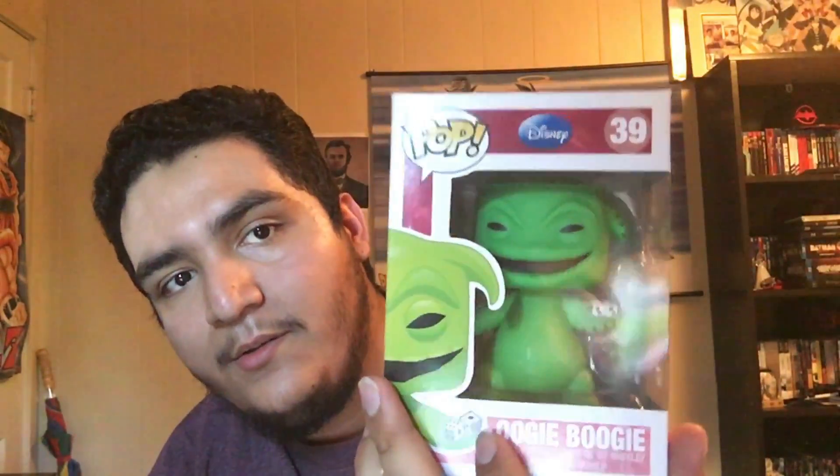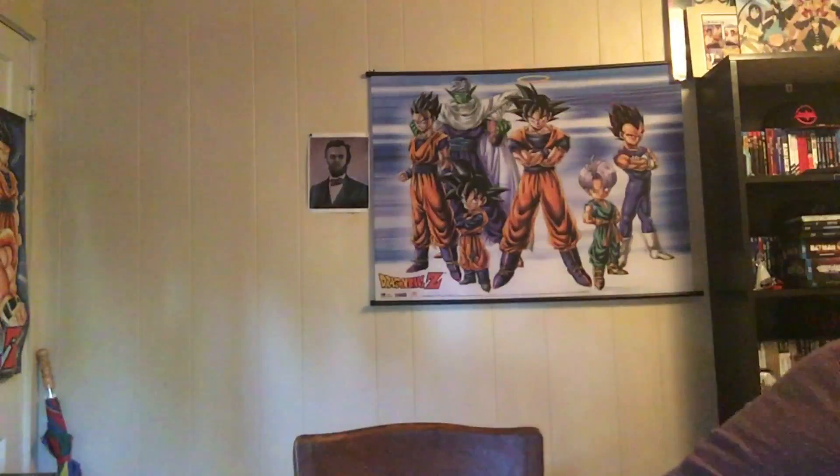Next up, I think this is from the original Disney line — it's the Boogeyman from Nightmare Before Christmas. Back here you can see I think this is series two, because I think series one has Mr. Incredible, Woody, Buzz, and all that.